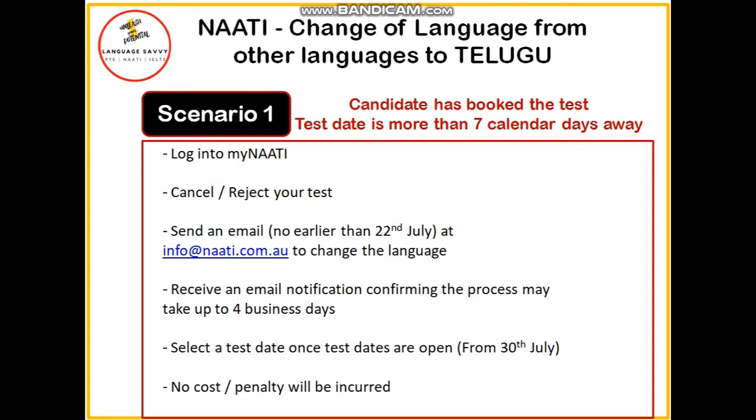You need to keep checking your emails because the notification can come within four business days. After that, it's the same process — you can go ahead and book your exam. If you are interested in Telugu NAATI, you need to book after the 30th of July. In this case, there will be no penalty or cost to you.